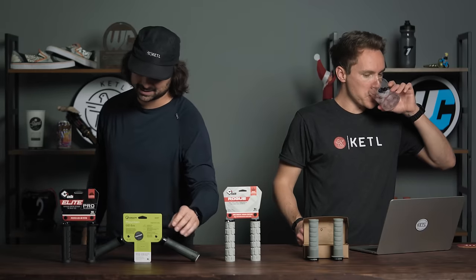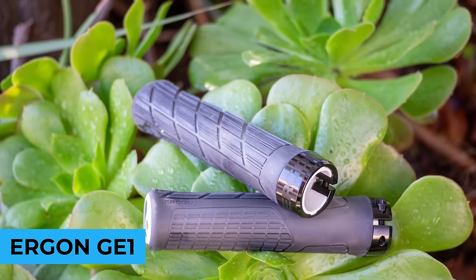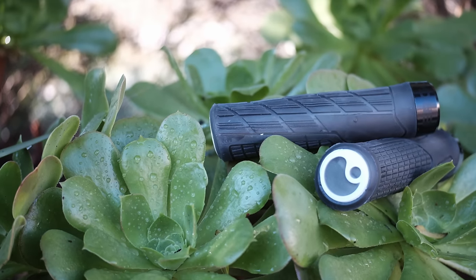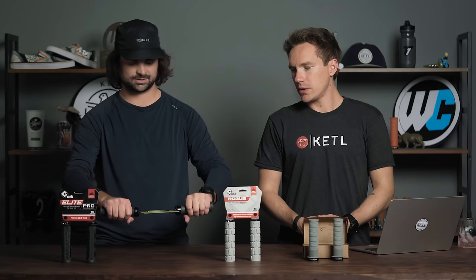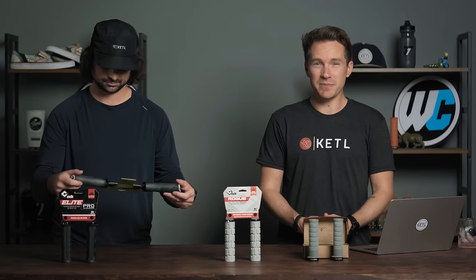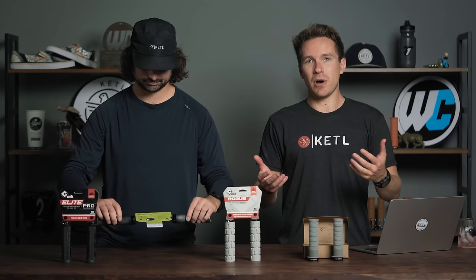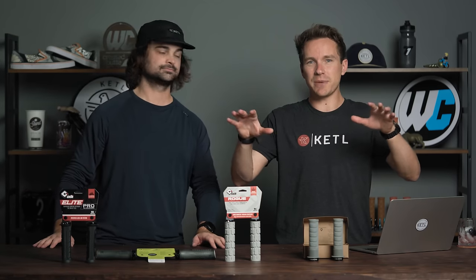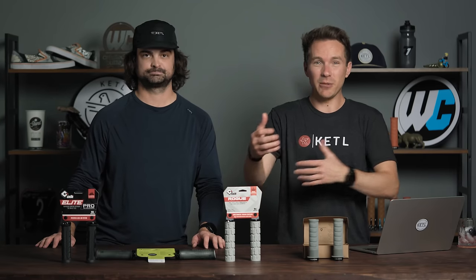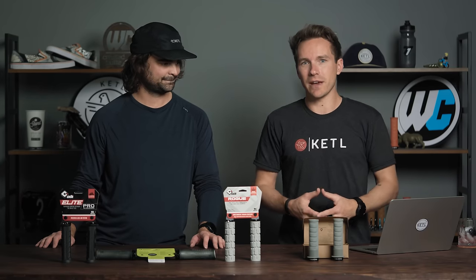The number three grip is the Ergon GE1. These are pretty cool grips — they come in a bunch of different colors and have a nice unique angle that's better for your wrists. Ergon has been in the top ten selling grips ever since we started Worldwide Cyclery 12 years ago. They've got unique models with different flanges and shapes that are ergonomic and help with different types of hand, wrist, arm, and elbow pain.